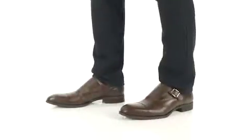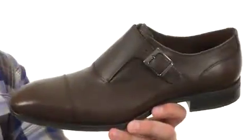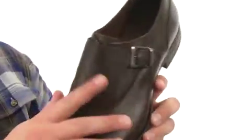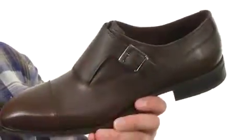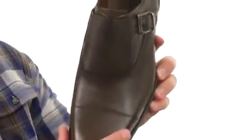Hey guys, I'm Richard and today we are checking out Sergio from Donald J. Pliner. These great looking shoes have a sturdy leather upper with a monk strap closure on the side with a buckle to make sure you have a locked-in secure fit. The cap toe design up front,